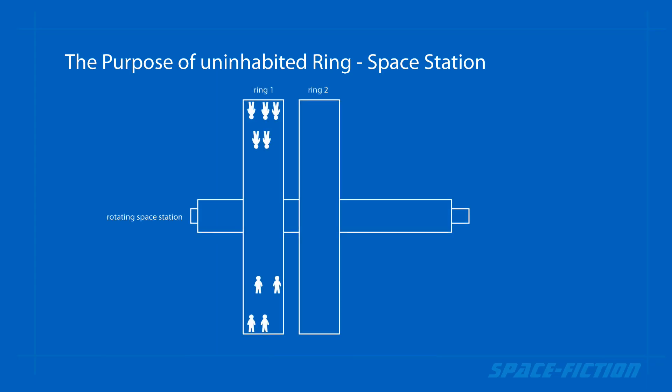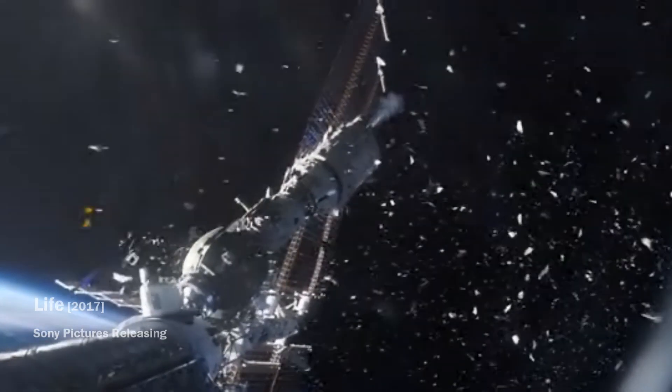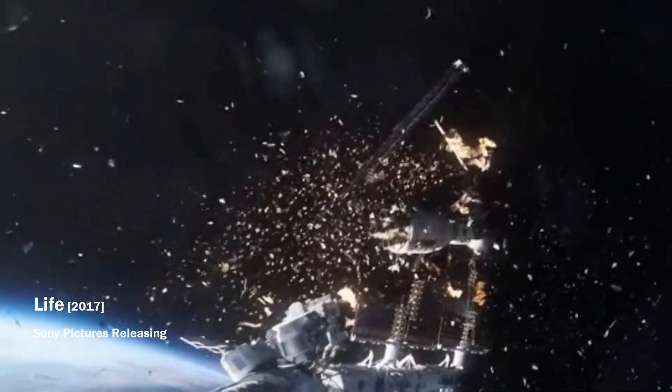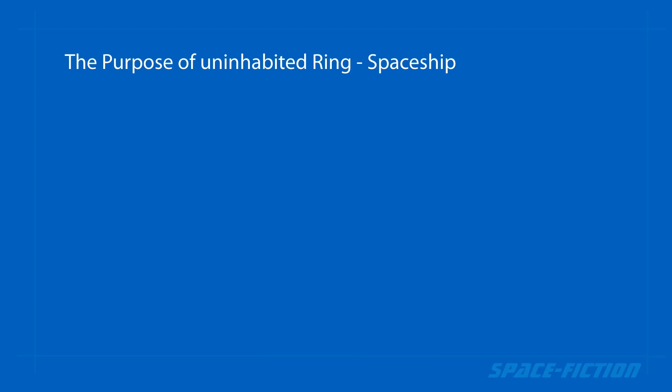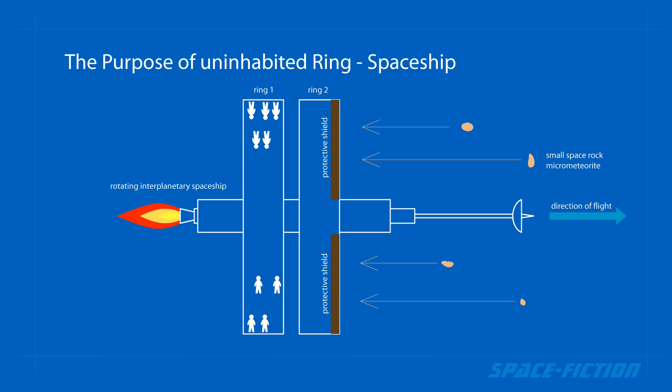In the case of a space station, the uninhabited ring could also contain all the solar cells and thus provide electricity for the station, so it would not have to have large and relatively vulnerable solar panels. In the case of an interplanetary spaceship, the uninhabited ring could also serve as a shield that would protect the inhabited part from the impact of small space objects.